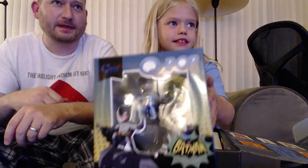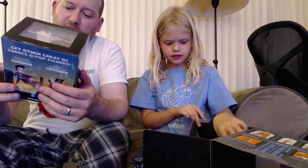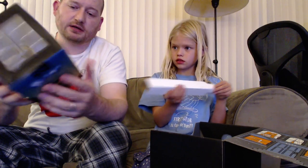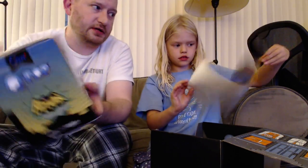First and foremost, that is huge. Batman. That is a very cool Batman. This is a Funko Pop Batman classic TV series. So this looks like the 1960s Batman, and it's a Loot Crate exclusive. Look at that classic Batman logo there. That's pretty cool.